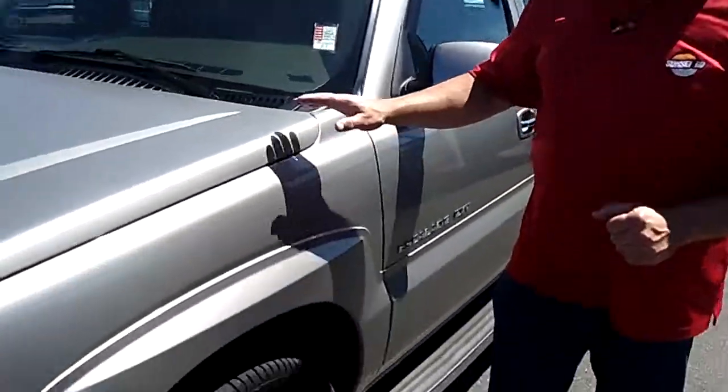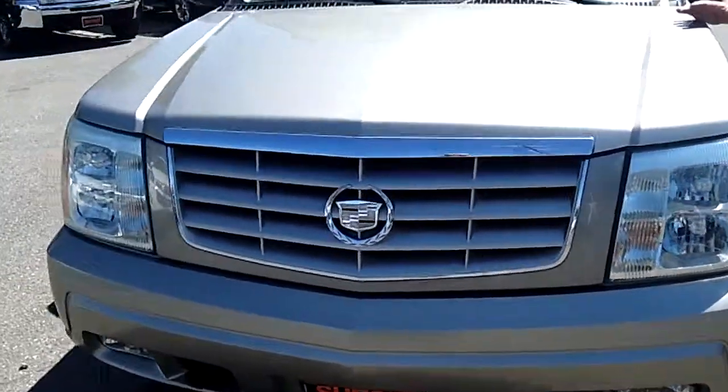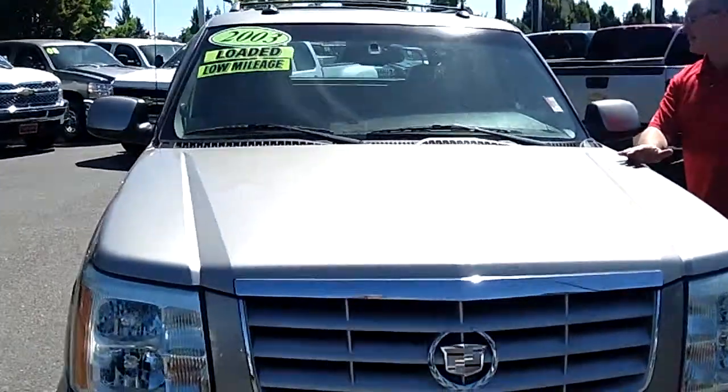Hi, I'm Buzz Nielsen from Sunset Chevrolet in downtown Sumner, Washington — Washington's number one Chevrolet dealer for 15 years in a row. I'm going to do a virtual video walk-around presentation for you on this absolutely gorgeous 2003 Cadillac Escalade EXT, stock number PT 797.